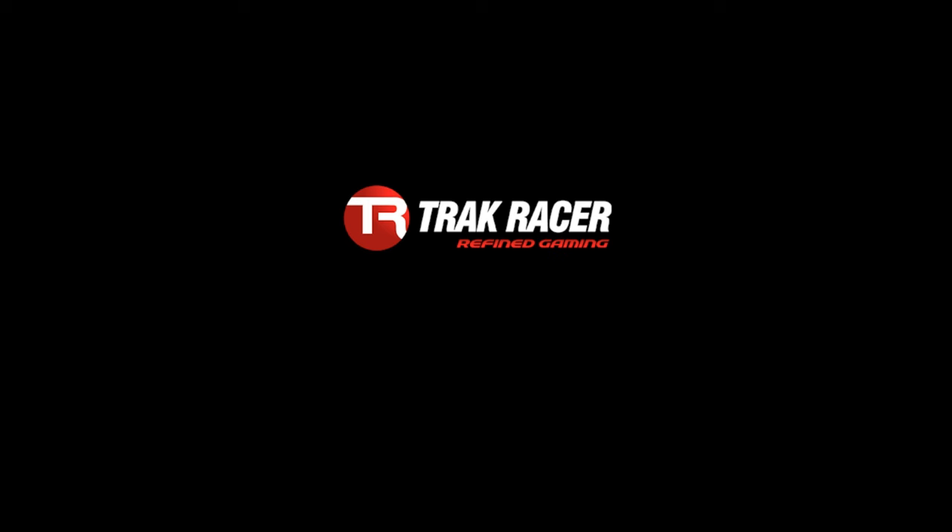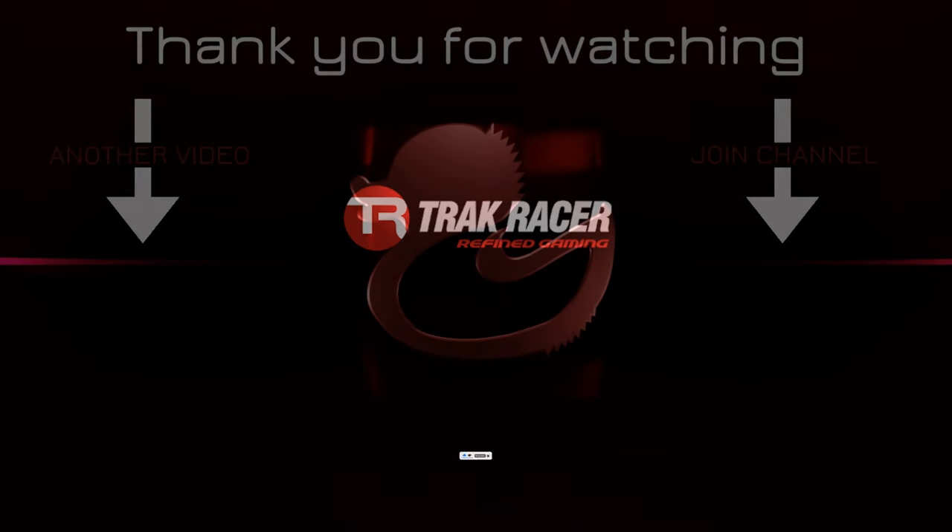Thank you all for watching. I have a few more videos about this subject that I am busy creating, so if you don't want to miss them or the review of the TR40S, subscribe to the channel. I will see you all next video, bye-bye.